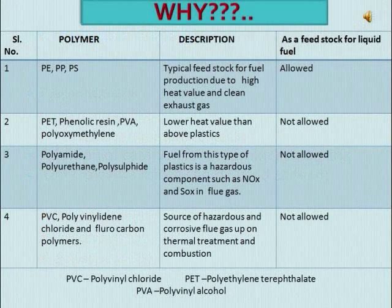Now let us see why only particular plastics are used as feed. In case of PVC, polyvinylidene chloride, and fluorocarbon polymers, they are a source of hazardous and corrosive gases like HCl. In case of polyamide, polyurethane, and polysulfide, they are also a source of hazardous gases such as nitrogen dioxide, sulfur dioxide, and so on. In case of PET, phenolic resin, PVA, and polyoxymethylene, they give very low heat value compared to all other plastics, and hence they are not used as feed. But in case of polyethylene, polypropylene, and polystyrene, they have very high heat value and very clean exhaust gas — hence they are the typical feedstock for the fuel.